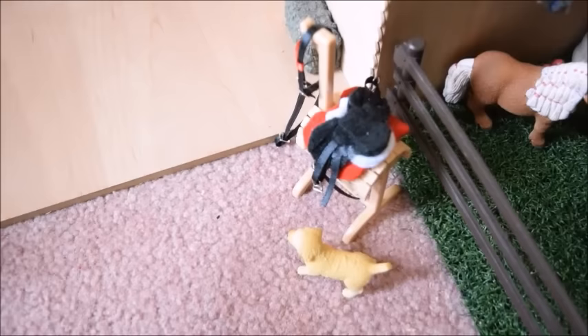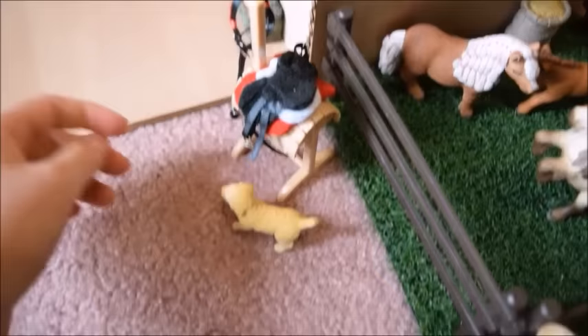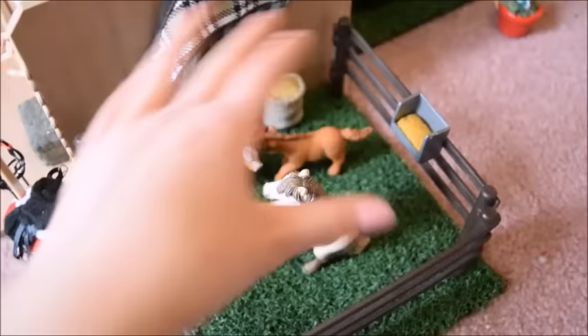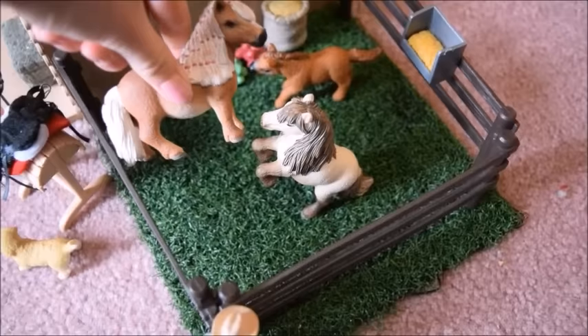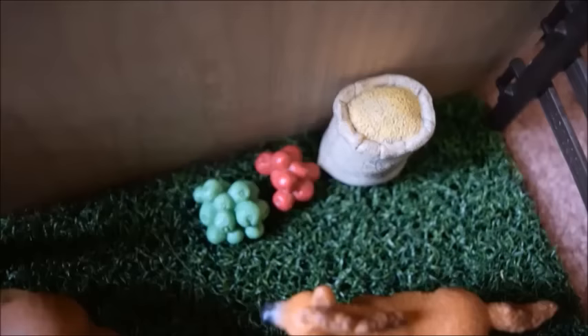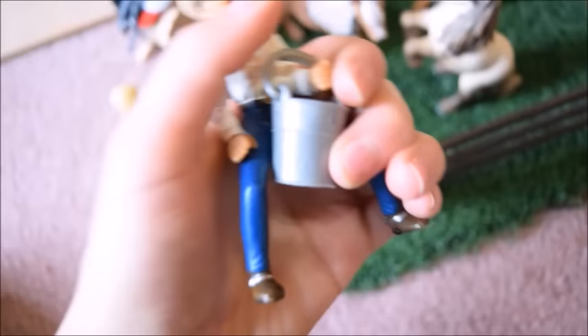Coming out of the barn and going left, we have Leanna's tack on the saddle rack — the saddle is by Schleich Horse Girl 11, I put together the bridle, and I also made the saddle pad. This here is Cuddles on his way to the barn. Here we have another paddock with our mini Shetland family: Pepper the mini Shetland stallion, Sugar the mini Shetland mare, and Cinnamon the mini Shetland foal. Of course they have apples, grain, and a hay feeder.